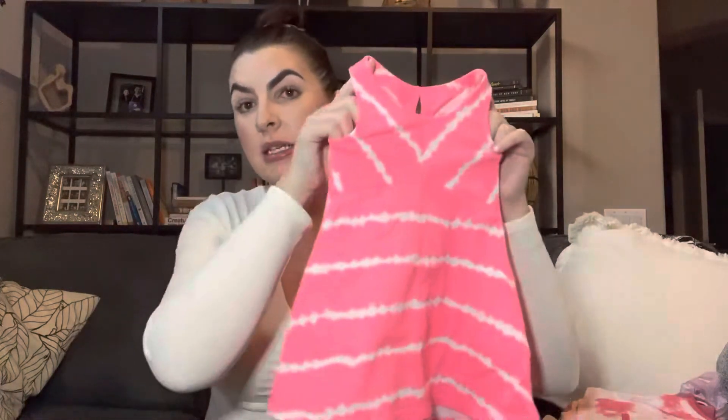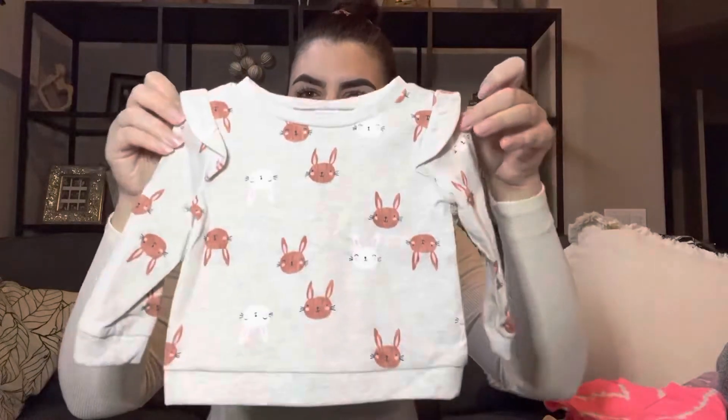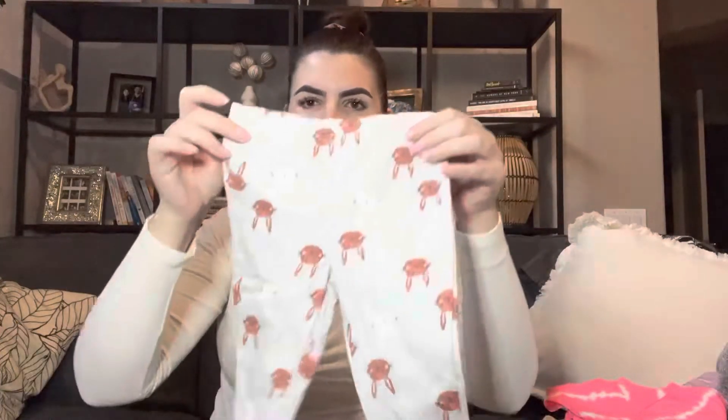I also got this little dress in a 12-month size so she can wear it in the summer — a little neon dress that comes with a little diaper cover. I think that was about $3, probably because it's out of season since I bought it in winter — but that's where the deals are! The last thing from Macy's is this little bunny sweatsuit with matching sweatpants. So cute — I got it so she could wear it around Easter, and I think it was about $10 for both pieces.